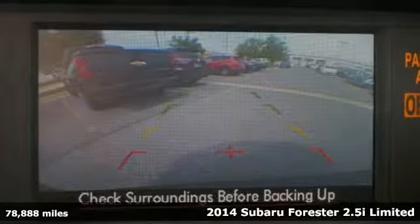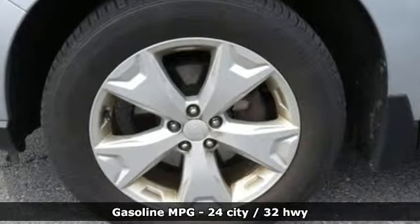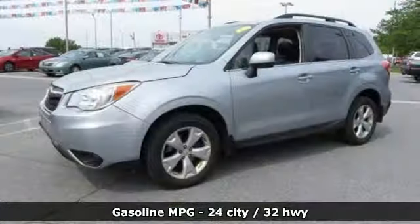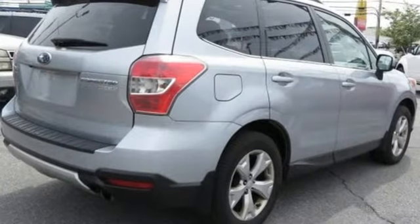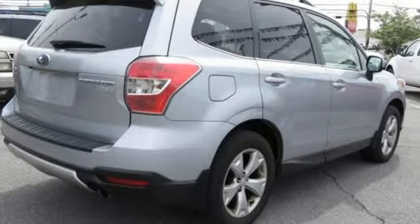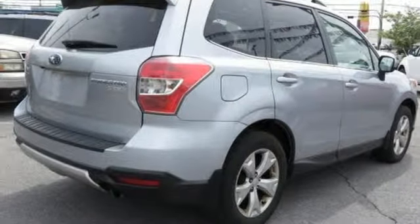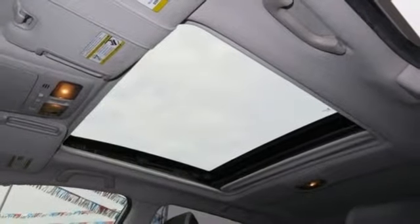Features include external memory control, power heated mirrors, front heated leather bucket seats, remote engine start, air conditioning, continuously variable automatic transmission, power sliding sunroof, electronic shift on the fly, and H4 engine. Stop in for a test drive and make it yours today.